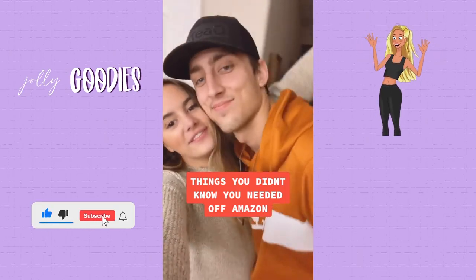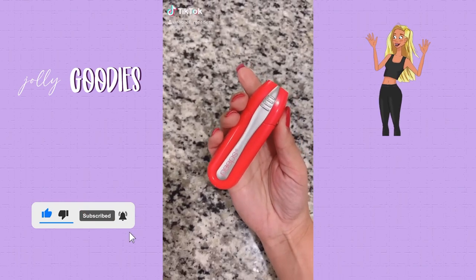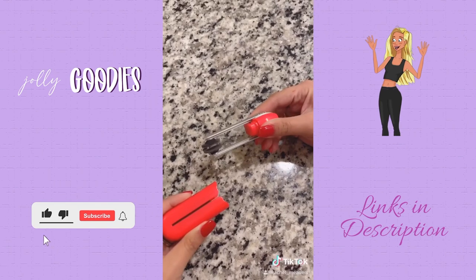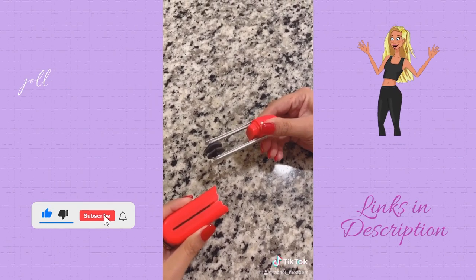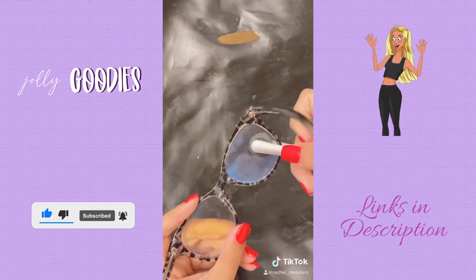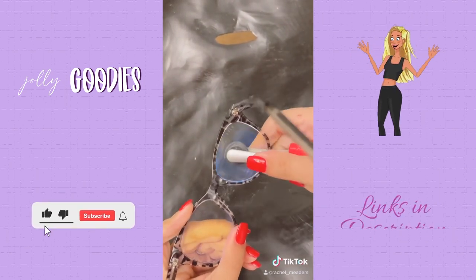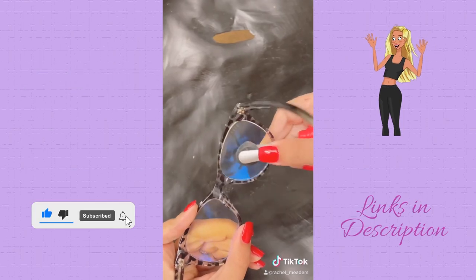Things you didn't know you needed off of Amazon. One of my favorites that never leaves my purse is my Peeps eyeglass lens cleaner. Not only does it have a retractable brush, it also has two microfiber carbon pads that remove the dust and debris and oil smudges from both sides of the lens. To put it simpler, the carbon reduces the static on the lens surface that normally attracts dust.